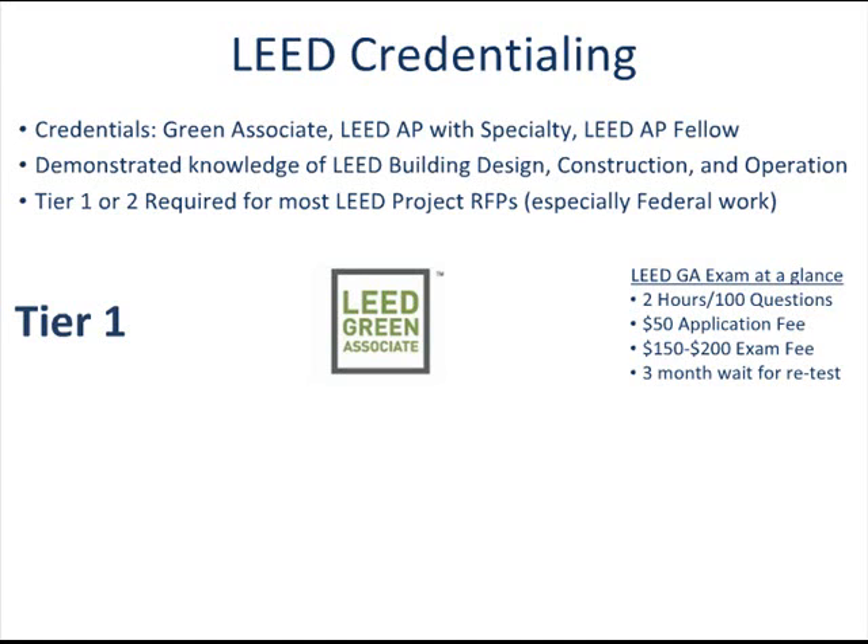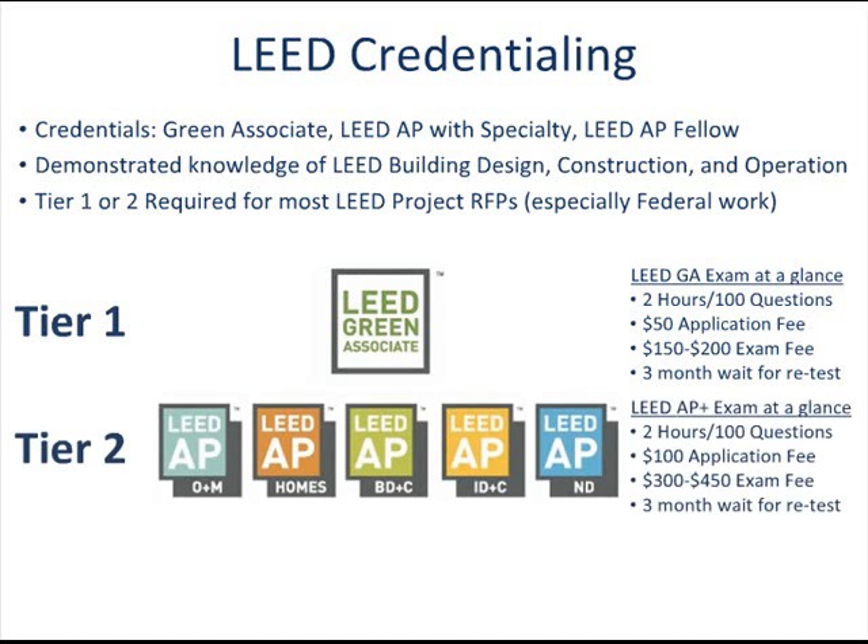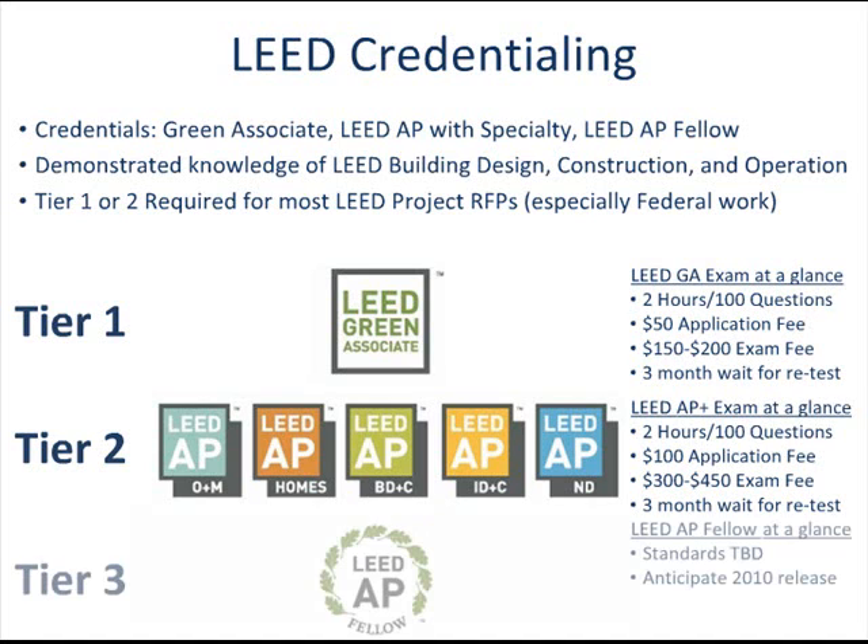There are five tier two credentials available, which are all called LEED AP with specialty. The LEED AP with specialty credential signifies an advanced depth of knowledge in green building practices. Two-hour specialty exams are available for each of the five major categories of LEED. A candidate only needs to pass one of the five exams to be considered a LEED AP with specialty.